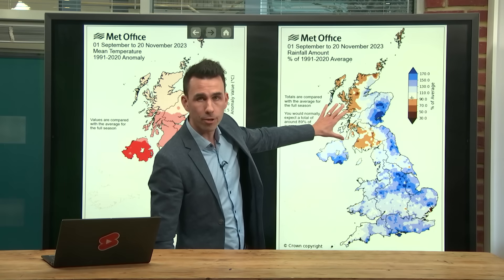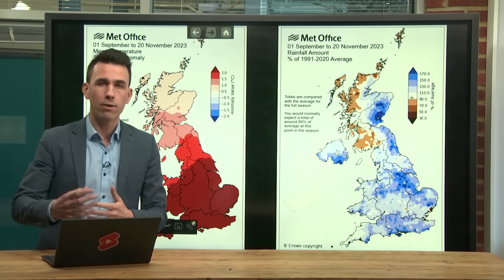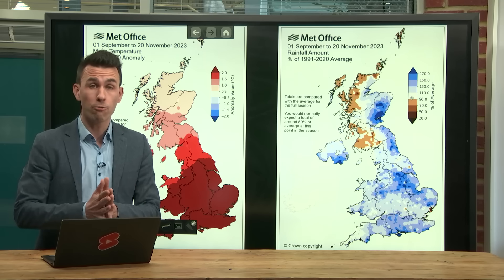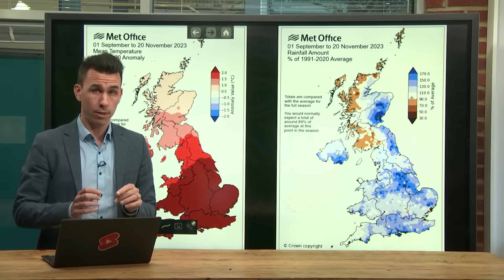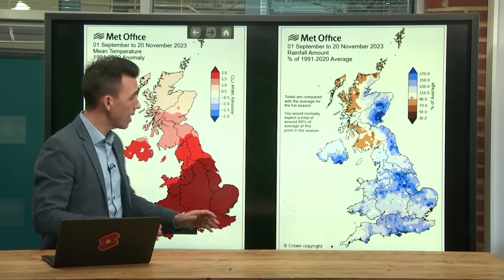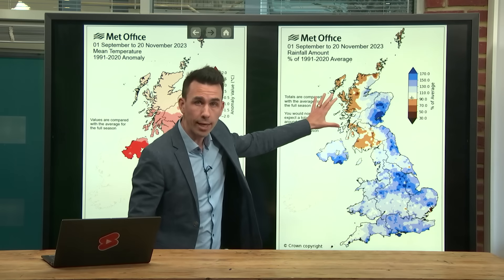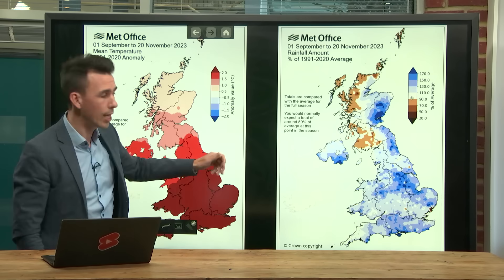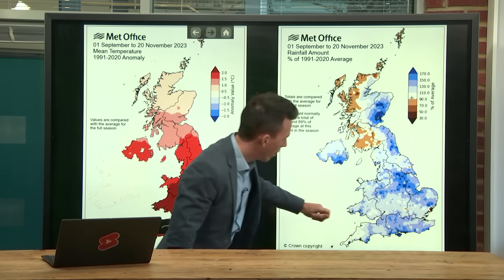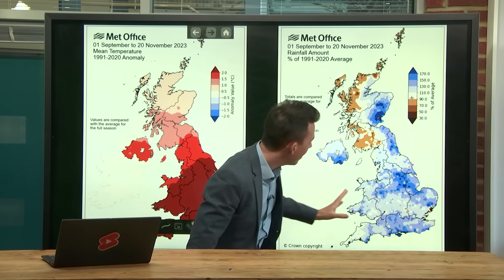Western Scotland has been drier than average, and that's because of the way areas of low pressure have been moving through the autumn so far. We've had quite a strong but south-shifted jet stream, especially through October and the first part of November. That sent low pressure systems in on a more southerly track, so rather than bringing wet and windy weather to western Scotland — which is more typical for autumn in the UK — they've been pushing wind and rain into southern parts of the UK, bringing a lot of wet weather to England, Wales, and Northern Ireland.